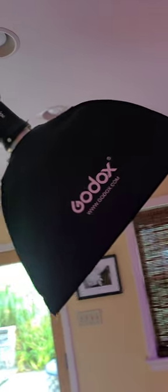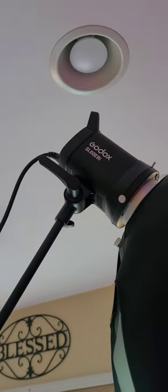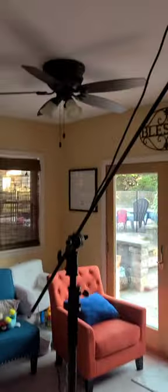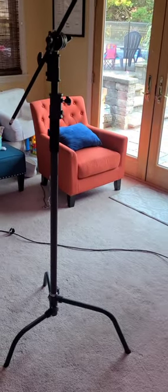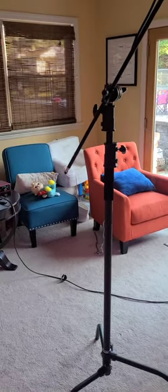These Godox softboxes are great, and I got these that come with a grid — it funnels the light more where I want it and dims it down a little bit. These Godox lights are affordable, not the most expensive and not the cheapest. C-stands — get yourself a C-stand, because you're going to want to hang a light overhead and these provide more stability than a regular light stand. I don't have any weights at the end of this — I just don't need them.